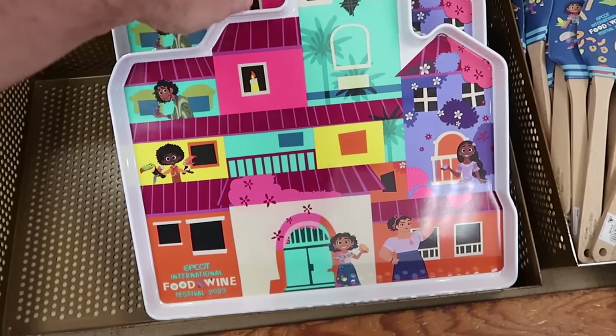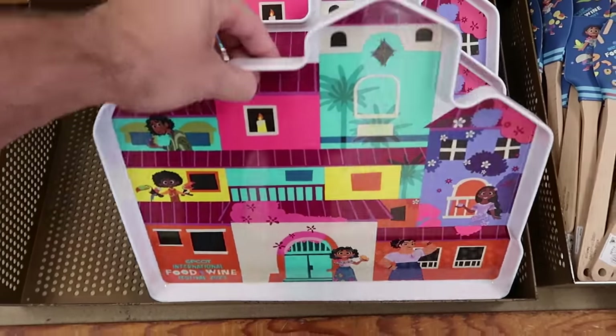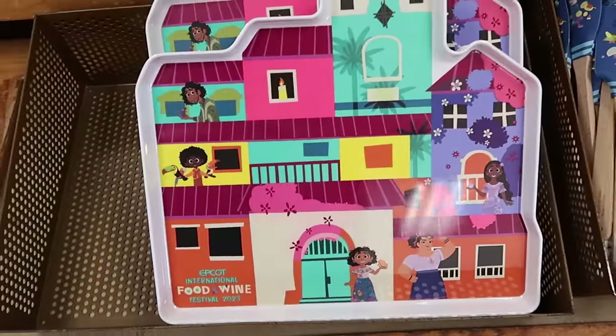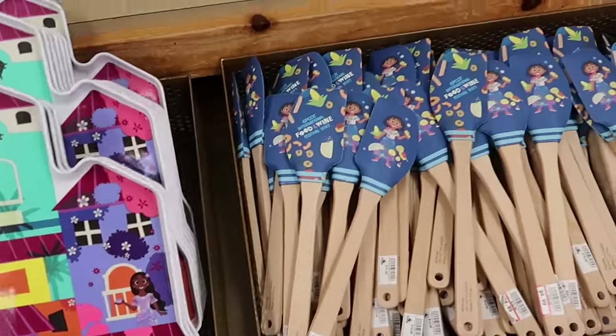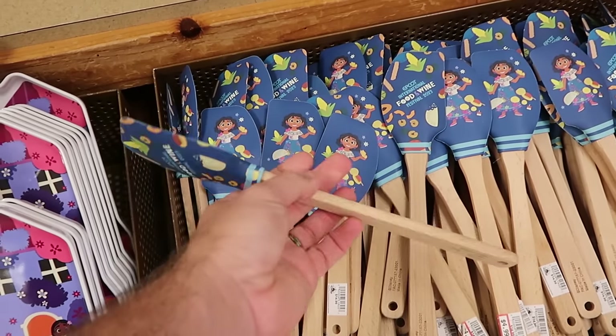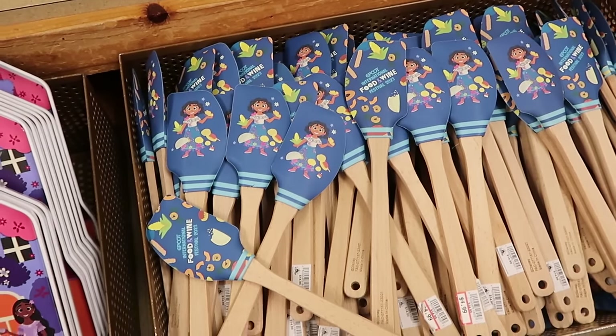That spills you off into the Epcot International Food and Wine Festival merchandise. Here's a cool melamine serving tray from Encanto — $10, marked down from $20. Over here are the Food and Wine Festival spatulas with the wooden handle, originally $15, now only $4.99. It says Epcot International on them.